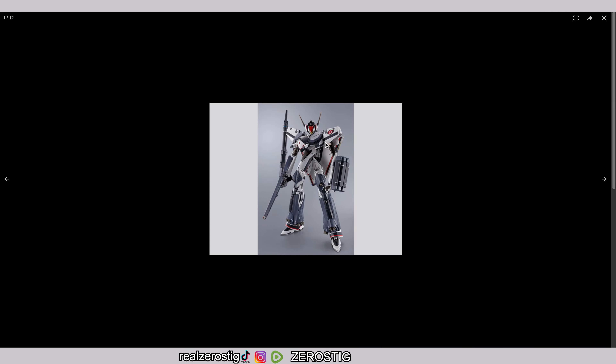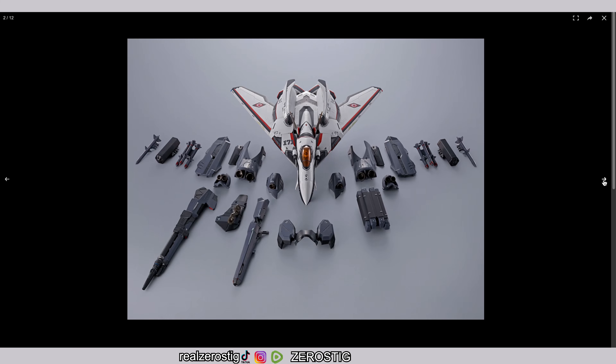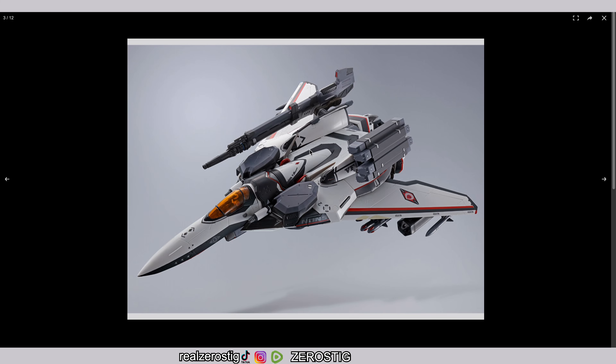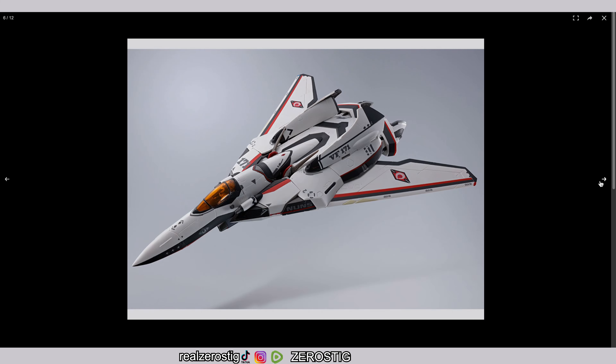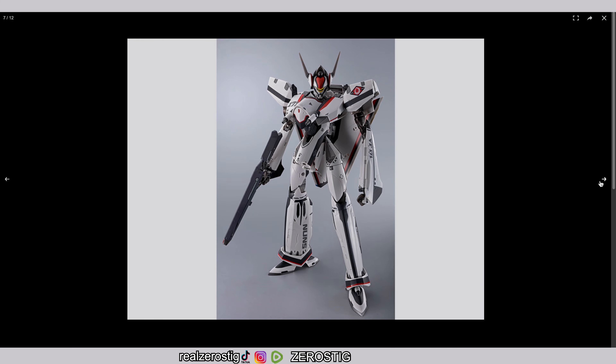This is what it looks like with the armor on in battle mode. The armor is mostly on the legs and chest, and the rest is weapons — which is great. And here's the fighter mode with the weapons on it — that is awesome. I love that. Look at the little cannons up there, so cool.